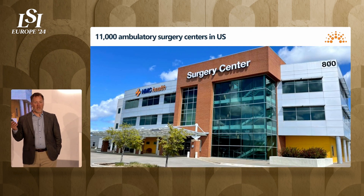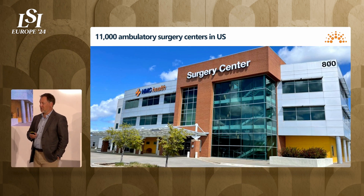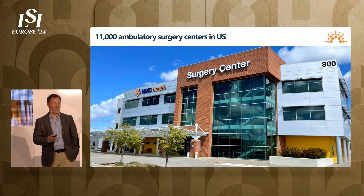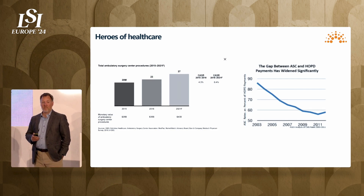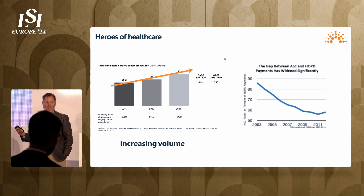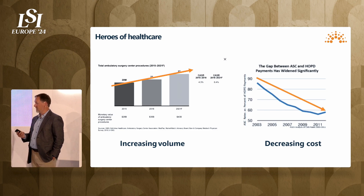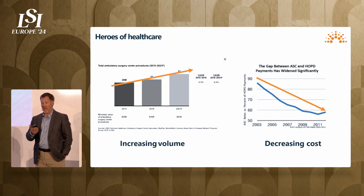This is a U.S.-based company in Boston — a bit of a U.S.-oriented presentation. A big part of the U.S. health ecosystem is ambulatory surgery centers. There are over 11,000 of them spread throughout the United States. I like to call them the heroes of healthcare because they take an increasing amount of procedure volume while also decreasing the cost overall — one of the few combinations of these two metrics in the healthcare system writ large.